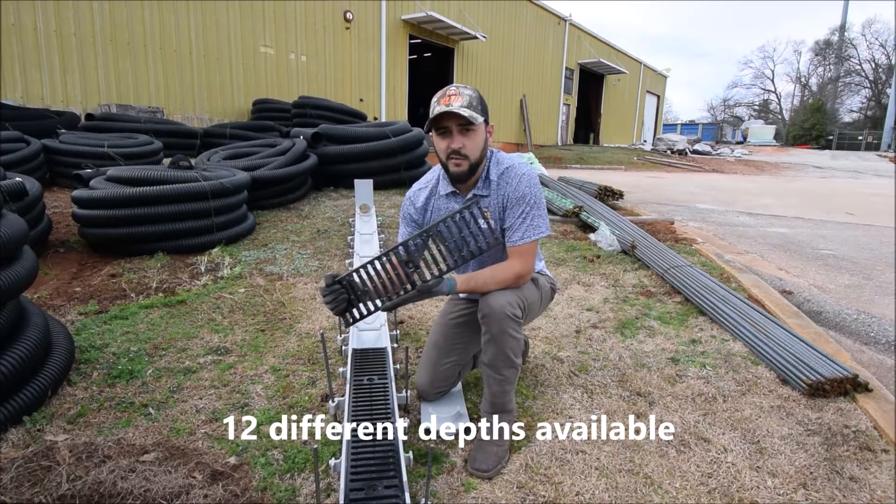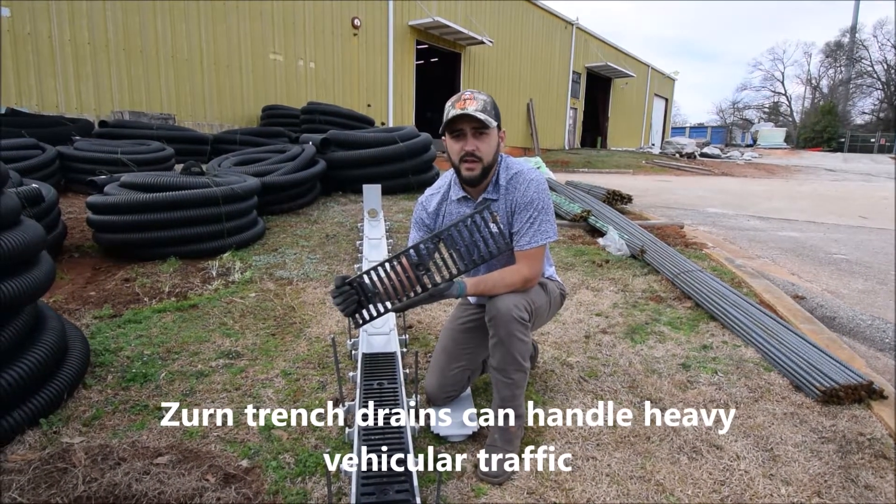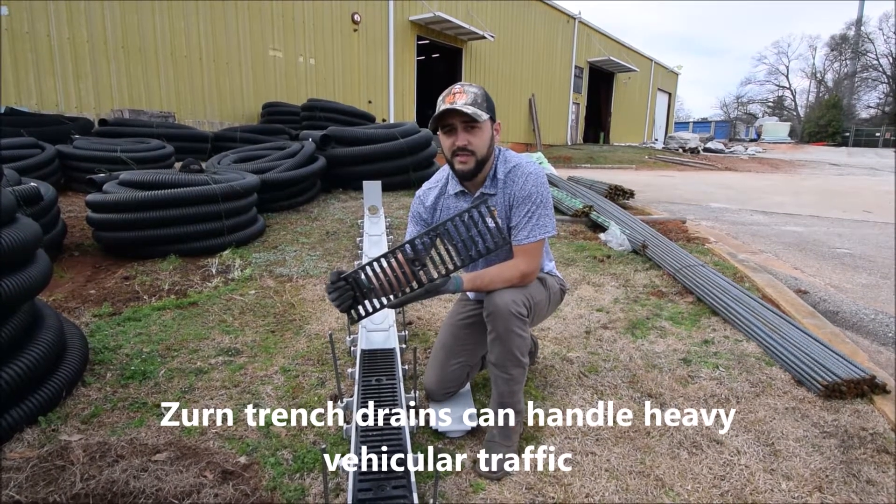Each trench drain comes with 4 cast iron grates, capable of carrying heavy loads from foot traffic all the way to vehicle traffic.